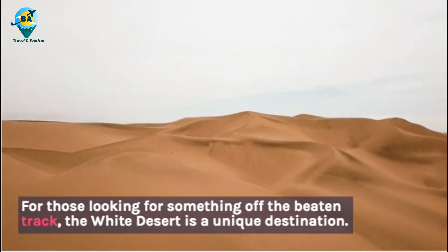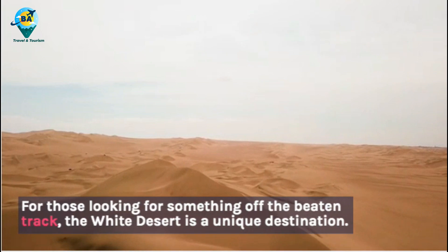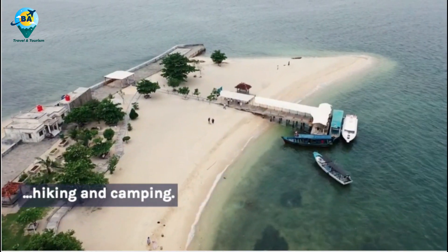For those looking for something off the beaten track, the White Desert is a unique destination. This otherworldly landscape is made up of surreal chalk formations and sand dunes and is a great spot for hiking and camping.